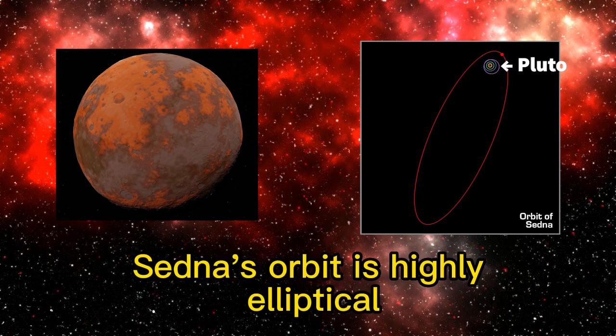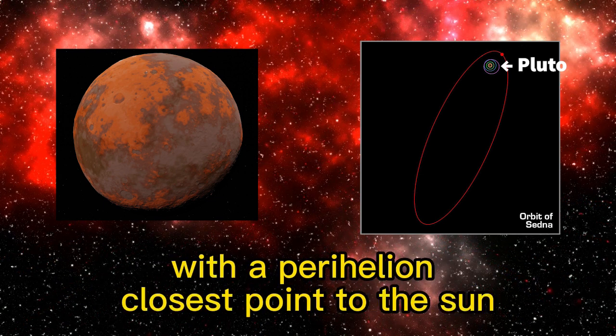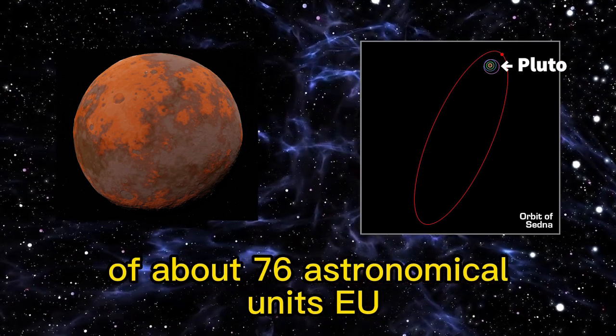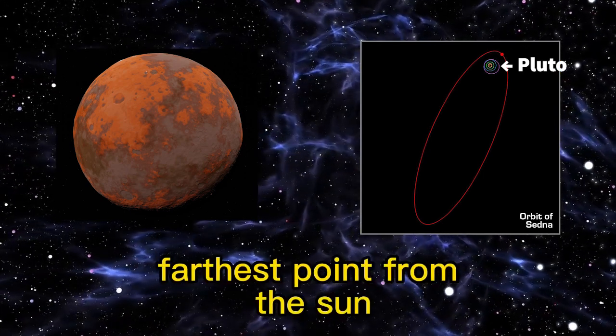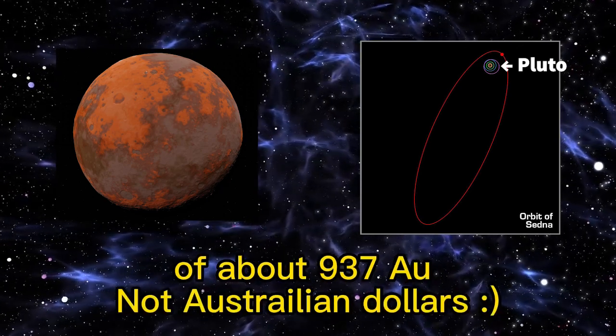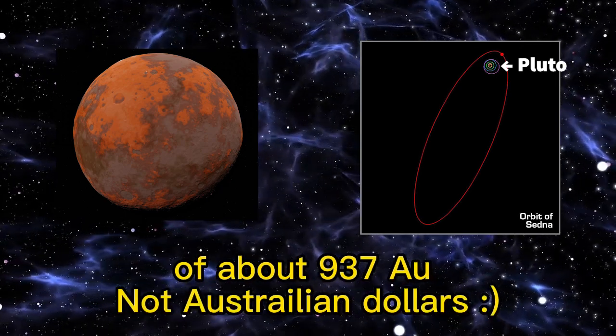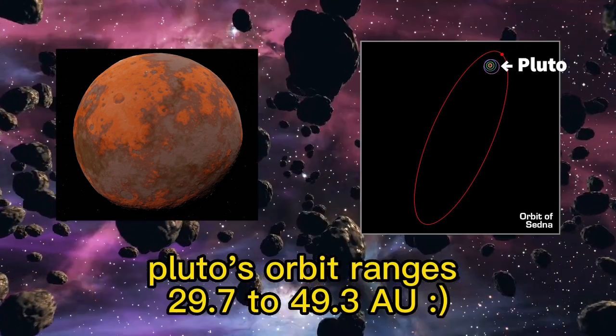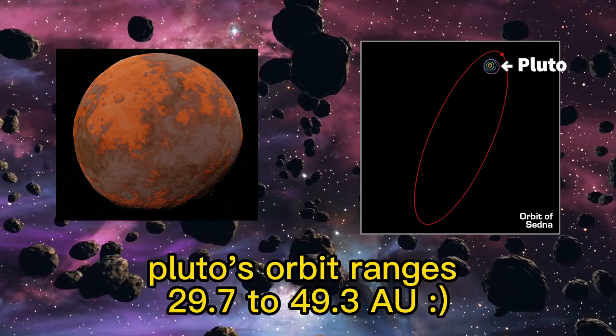Sedna's orbit is highly elliptical, with a perihelion — the closest point to the sun — of about 76 astronomical units (AU), and an aphelion — the farthest point from the sun — of about 937 AU. For comparison, Pluto's orbit ranges from 29.7 to 49.3 AU.